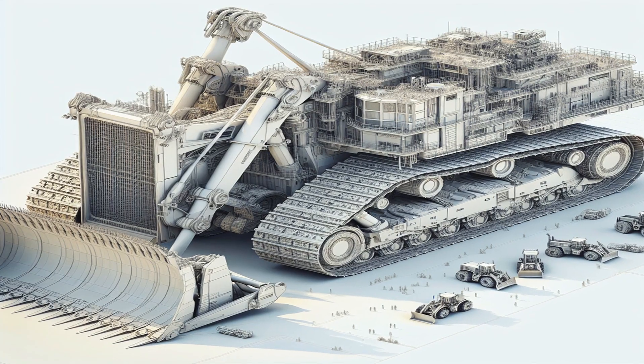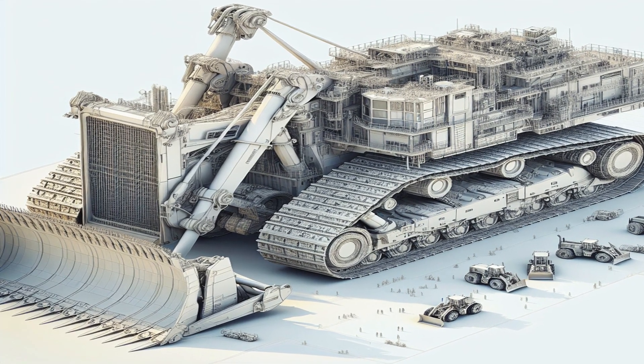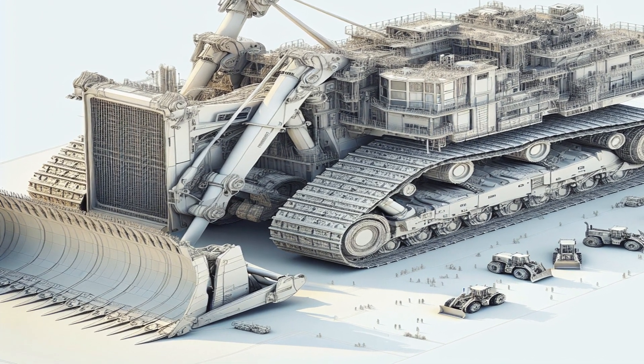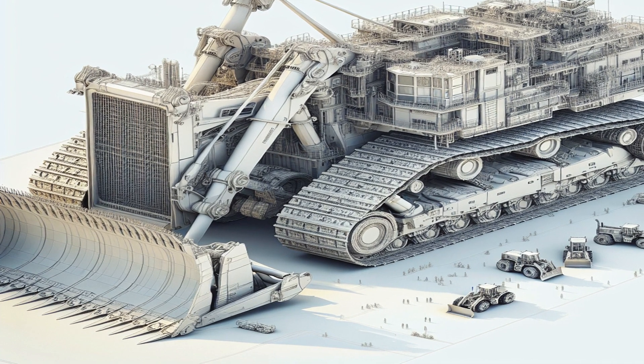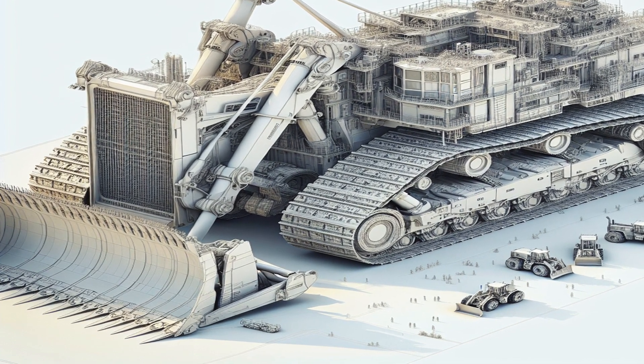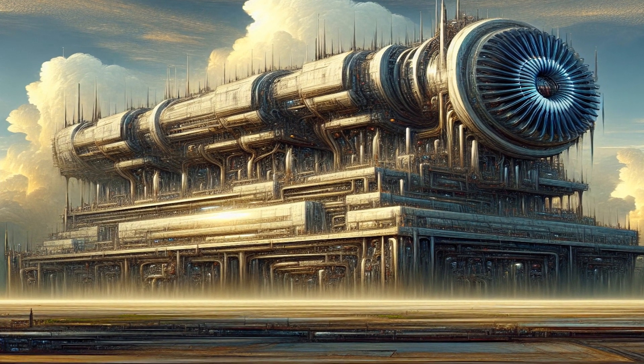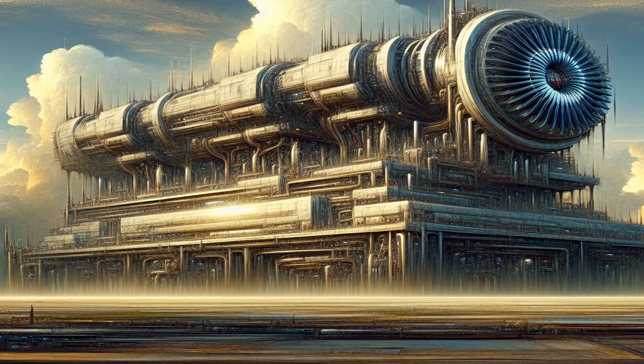The Komatsu D575 is the world's largest production bulldozer. It stands 16 feet tall, 41 feet long, and 24 feet wide. This colossal machine weighs in at a staggering 152.6 tons — that's about the same as 30 elephants.